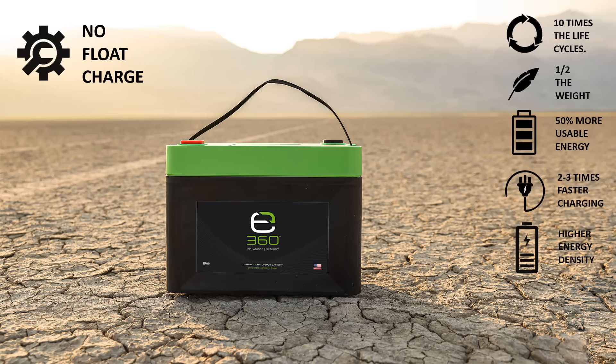Because E360 batteries do not develop damaging sulfation like lead-acid batteries can by being left at a partial state of charge, they do not need to be kept on a maintenance float charge to keep them topped off.